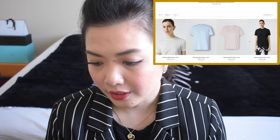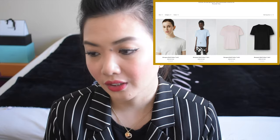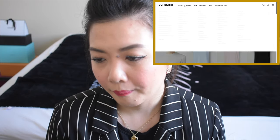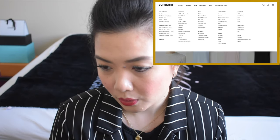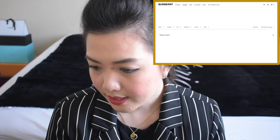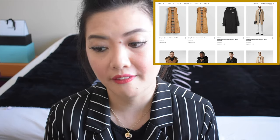Monogram motif cotton t-shirt for $280, and it comes with four colors — white, blue, very nice color. It's very light, perfect for spring and summer. And because Burberry is very known for their trench coat, maybe we can check that out. Let's sort it by price. The cheapest is the regular Chelsea Kensington 5th heritage warmer for $510.